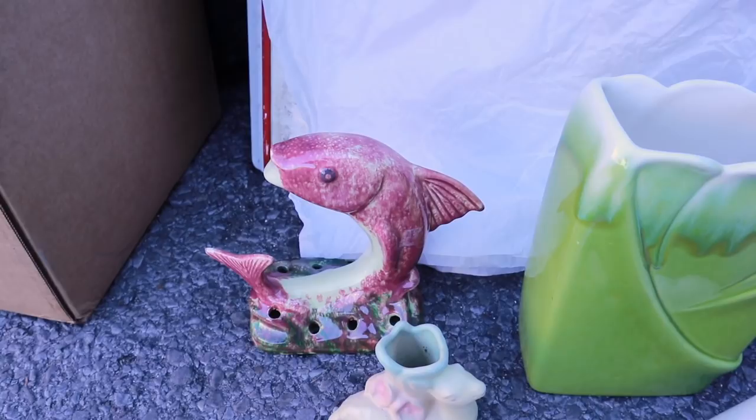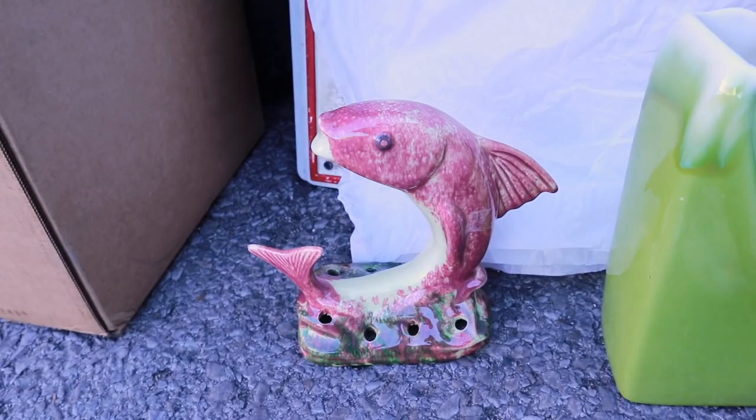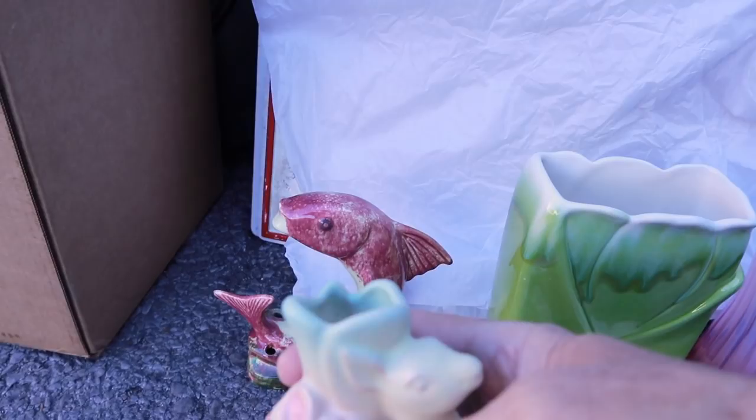The fish is a flower frog. It's Jameson's pottery from California — a very small mom-and-pop pottery from the early 50s. It's probably the best thing they made. It's a great design and it'll sell well in Florida if it makes it back from the west coast.